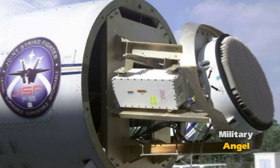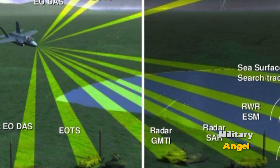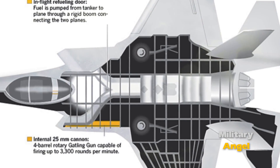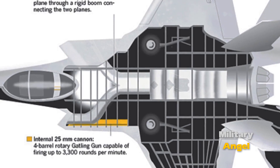The Infrared Search and Track (IRST) System allows detection of the heat signature of targets such as aircraft, missiles, and ships. This is particularly useful for detecting targets that are trying to mask themselves or lack a radar cross-section.